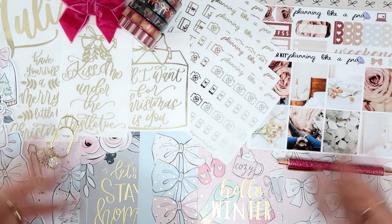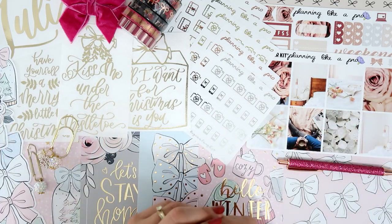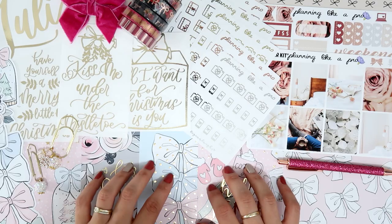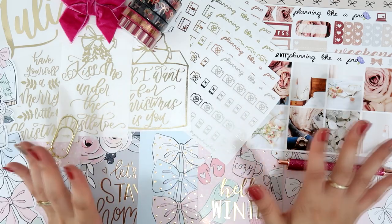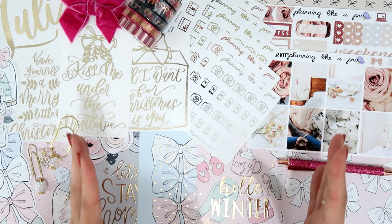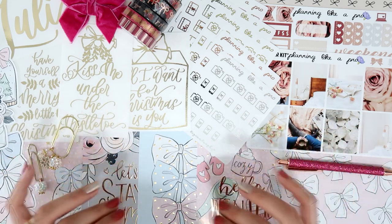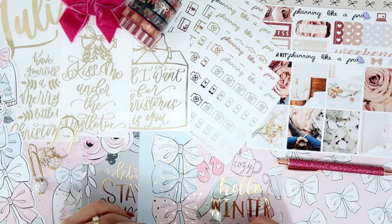Alright, that's everything I have to share in this haul. I hope you like it as much as I do — I truly love everything. I'm so excited to start using everything and set up my planner. I just love this time of year and the holidays make me so happy. I'll link everything in the description, including my coupon codes and social media. My Instagram is olalajuliette. If you liked this video, give it a thumbs up, subscribe if you're new, and I'll see you in the next one — bye!